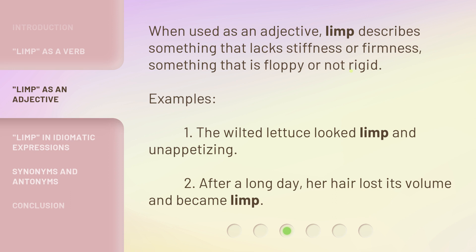Examples: one, the wilted lettuce looked limp and unappetizing. Two, after a long day, her hair lost its volume and became limp.